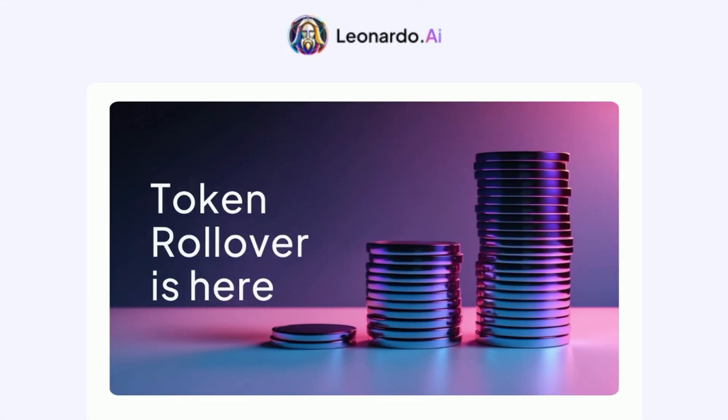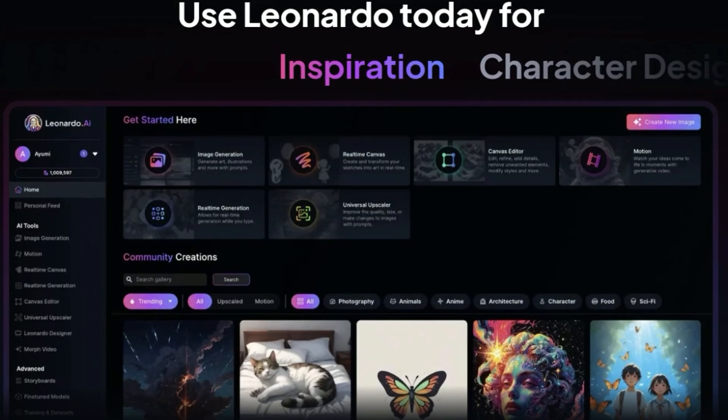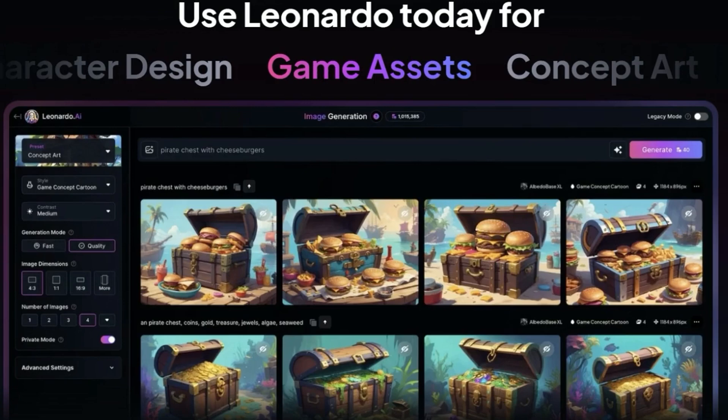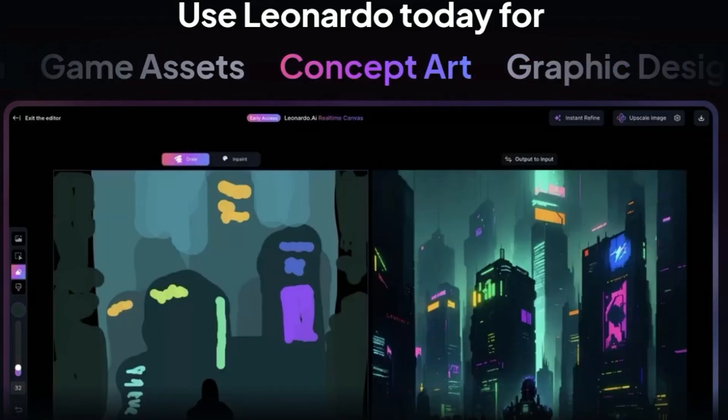Tokens in Leonardo AI now roll over. If you're interested in Leonardo AI image generation but having your tokens reset every month was a deal-breaker, I've got some good news for you.